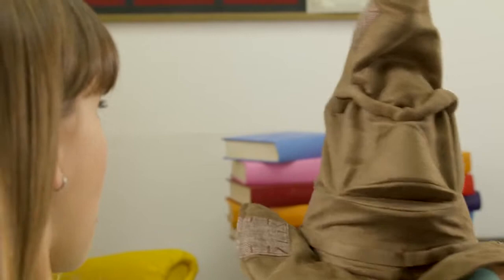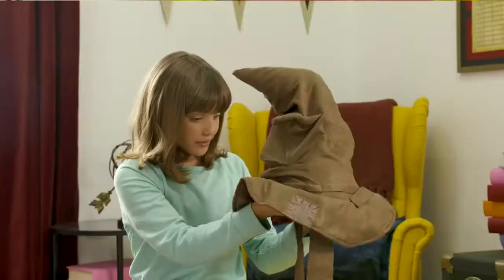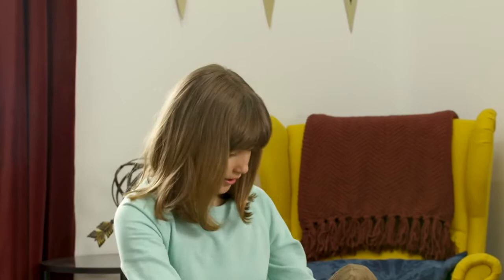You're invited to discover the Wizarding World with the Sorting Hat. And look at this thing, it looks so real! So don your house colors — it's time we unlock our imaginations with the Wizarding World!